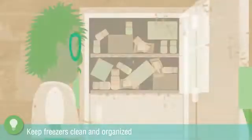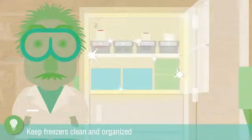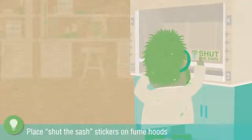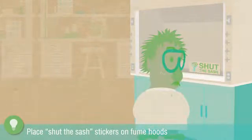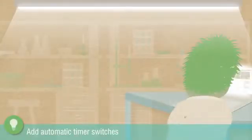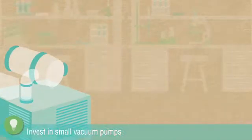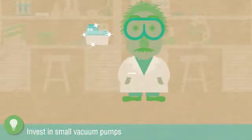Keep freezers clean and organized. Place 'shut the sash' stickers on fume and cell culture hoods. Add automatic timer switches to computer stations and benchtop equipment. Invest in small vacuum pumps to replace water vacuum systems.